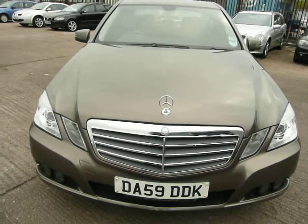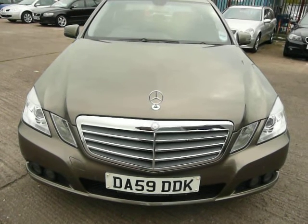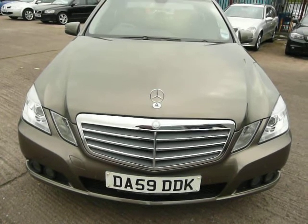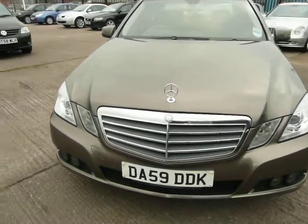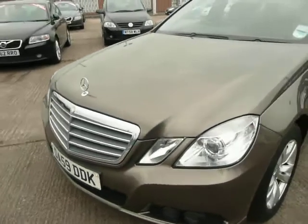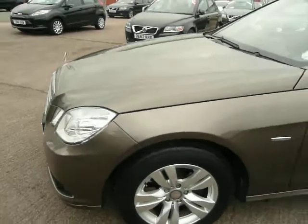Hello, welcome to Jaguar Warrington. I'd just like to show you a quick video of our Mercedes E250 SE Blue Efficiency Automatic. This car was registered on the 5th of November 2009, its registration number being DA59DDK.